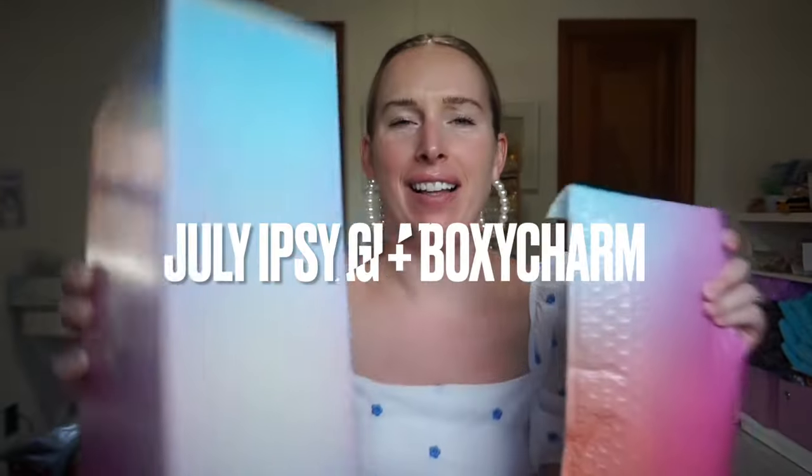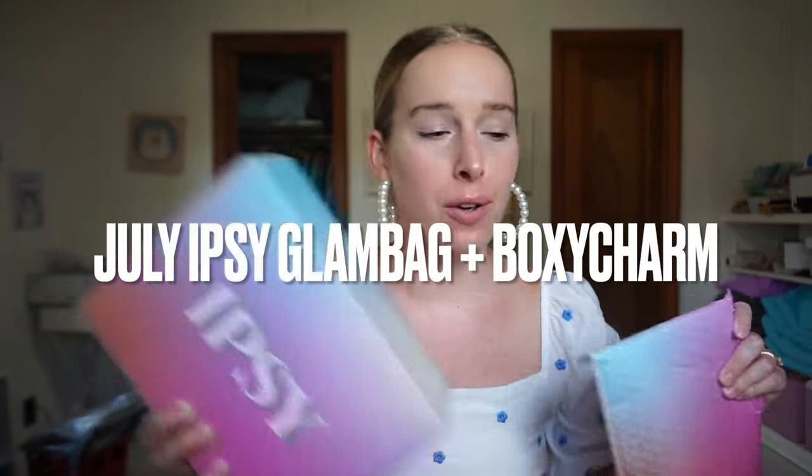Hi, welcome back. It is time for an Ipsy Glam Bag and we're doing reviews. This time I've updated it to include how many stars each product has overall, because for some reason I just didn't put that in the last video. So we're updating, we're getting better, we're growing, we're thriving. Let's dig in.